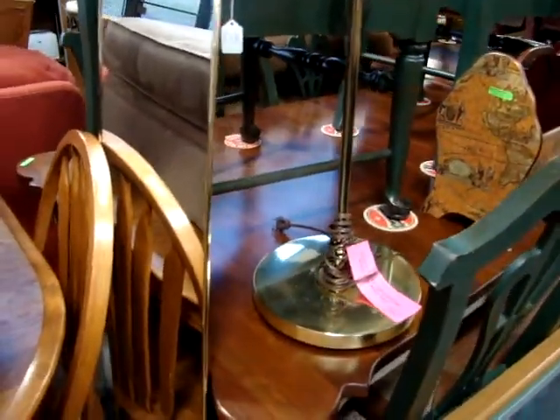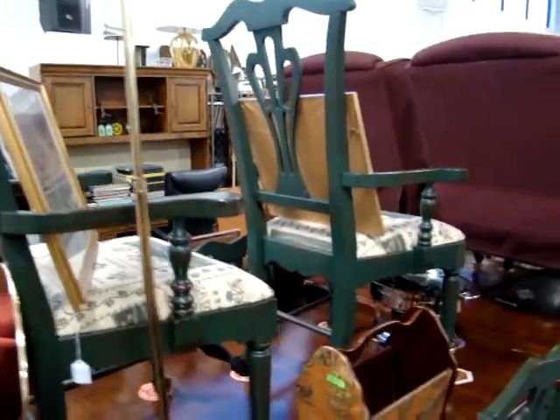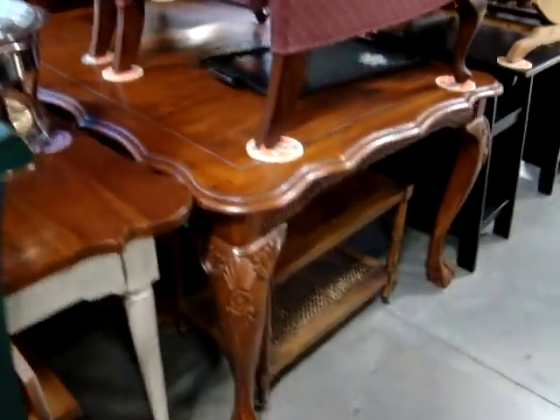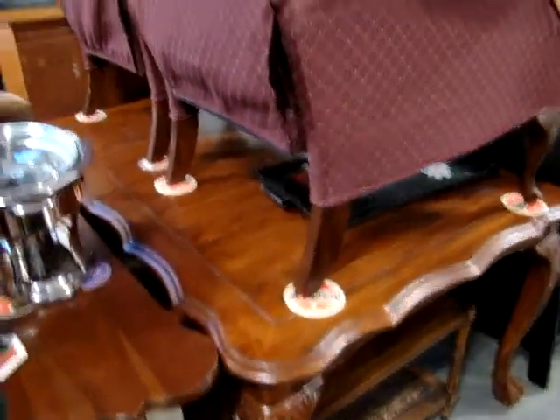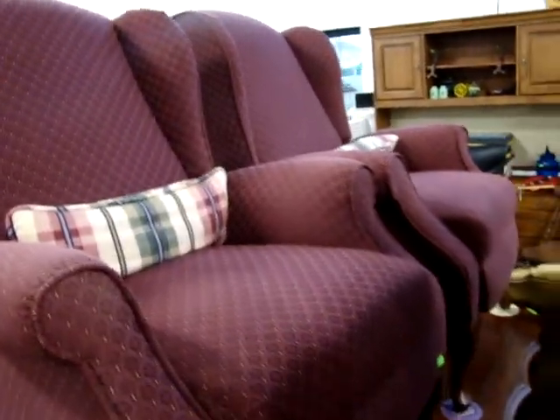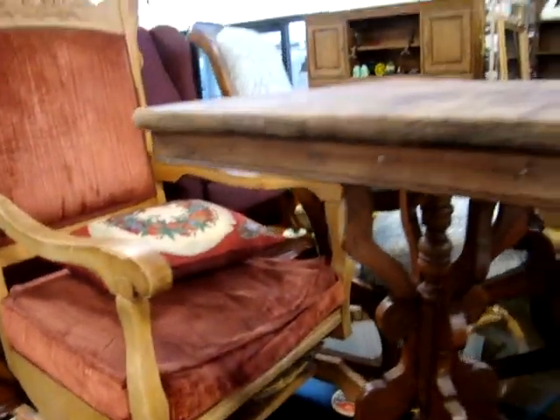Got a nice Chippendale table with six chairs, hunter green on the chairs. Nice clawfoot dining room table. We have a matching pair of wing-back recliners.